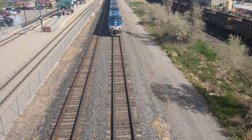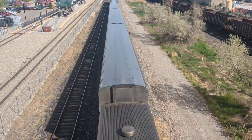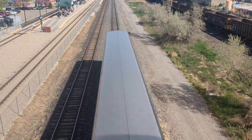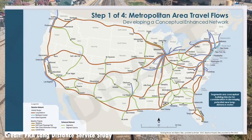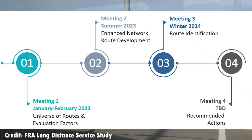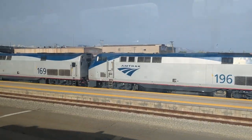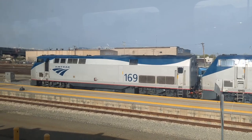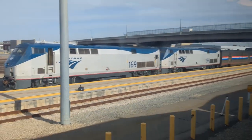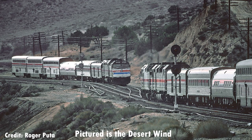For future long-distance routes, the FRA is currently doing a long-distance service study identifying potentially new or restored corridors and routes. The released study suggested railroad connections from Portland to Barstow going through Boise, Salt Lake City, and Las Vegas. Next year the FRA will come out with suggested routes, and possibly a new route through Salt Lake City may be recommended. All three states' departments of transportation have expressed interest, and Idaho and Utah recently applied for grants to study the possibility of restoring routes on corridors previously served by the Pioneer and the Desert Wind.